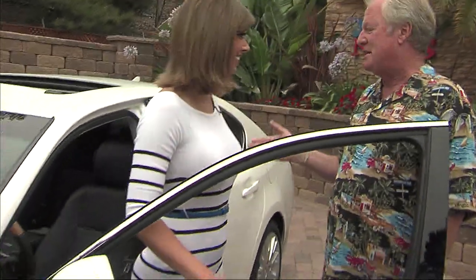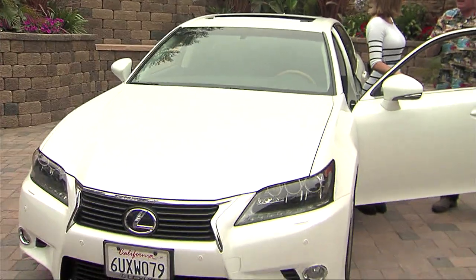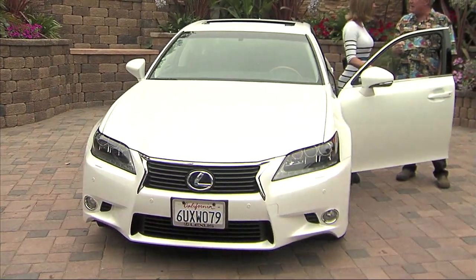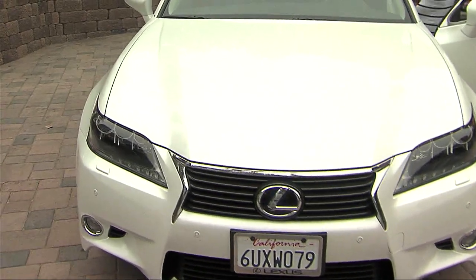Where this car really stands out is: get in it, drive to New York, you'll have no issues. This is comfort, comfort, comfort. My wife took it out and she said it drives like butter — and it absolutely does. The suspension on this car is so adaptive. Just an amazing car.